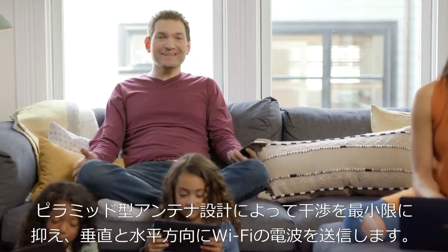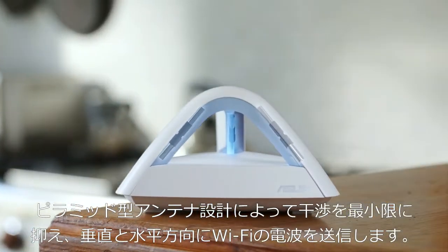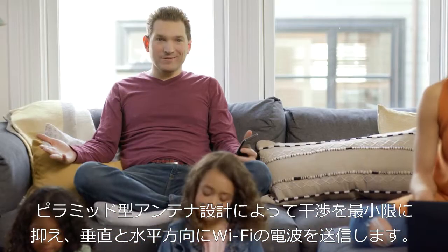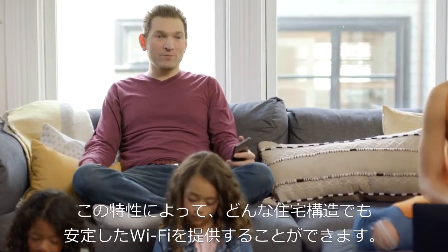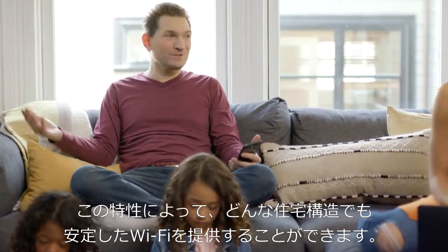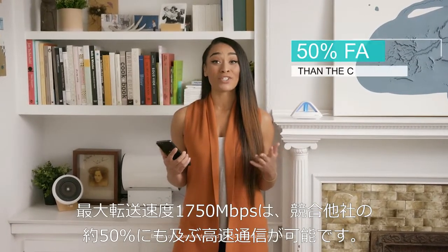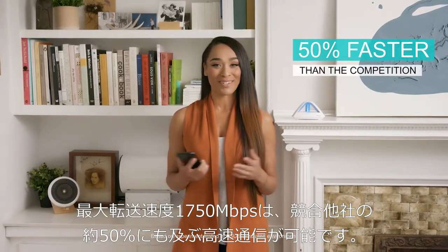The unique pyramid antenna design minimizes interference and transmits Wi-Fi signal vertically and horizontally for better reception and performance in multi-story homes. You'll get industry-leading speeds up to 1,750 megabits per second, which is about 50% faster than the competition.